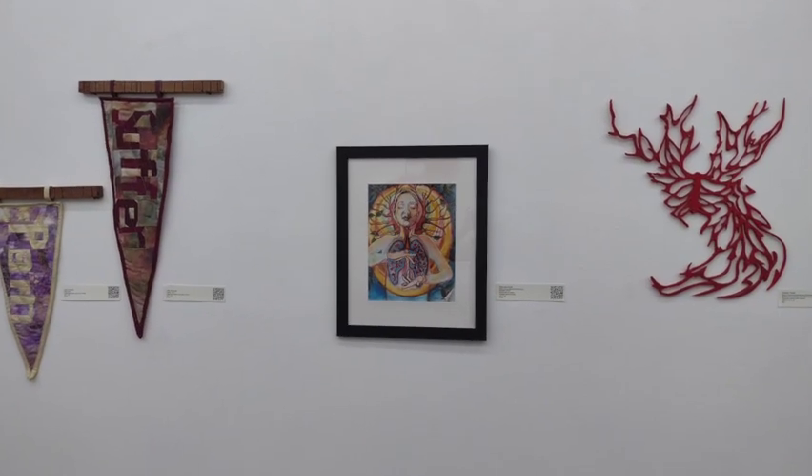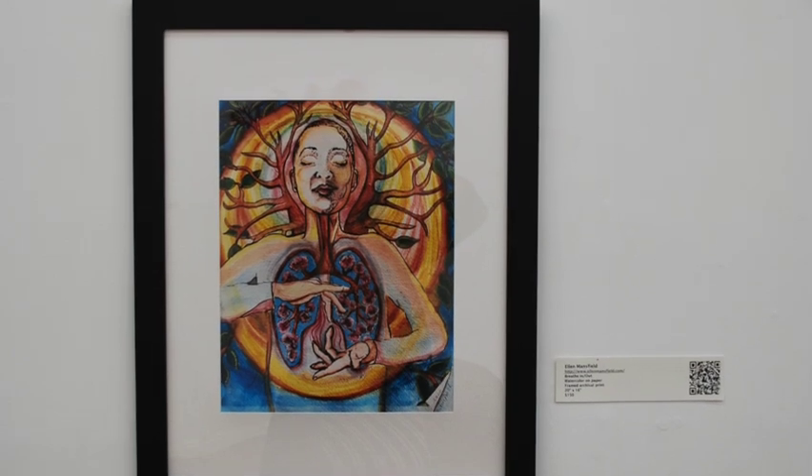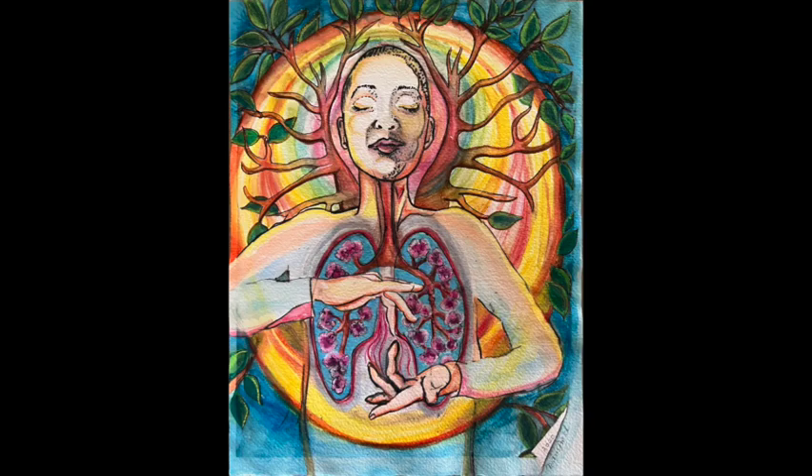After this, we move on to Ellen Mansfield's print, Breathe In, Out. This is a picture of a young, pale-skinned woman surrounded by a halo of trees. In her chest, which seems to be an open cross-section of lungs, there are branches with flowers. She holds one hand above the other, and the middle fingers are touching.